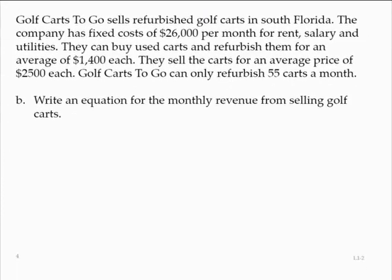Part B: write an equation for the monthly revenue from selling golf carts. Let's call the revenue R. They sell the carts for an average price of $2,500 each, so the revenue would be equal to $2,500 times the number of carts, which we called n: R = 2,500n.